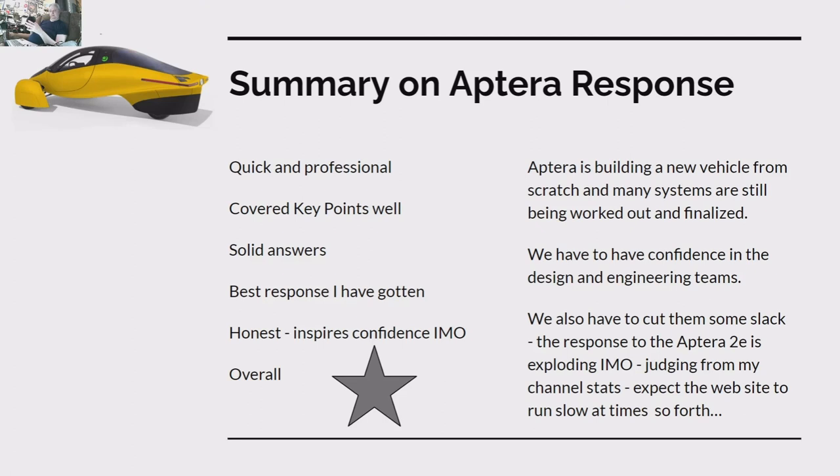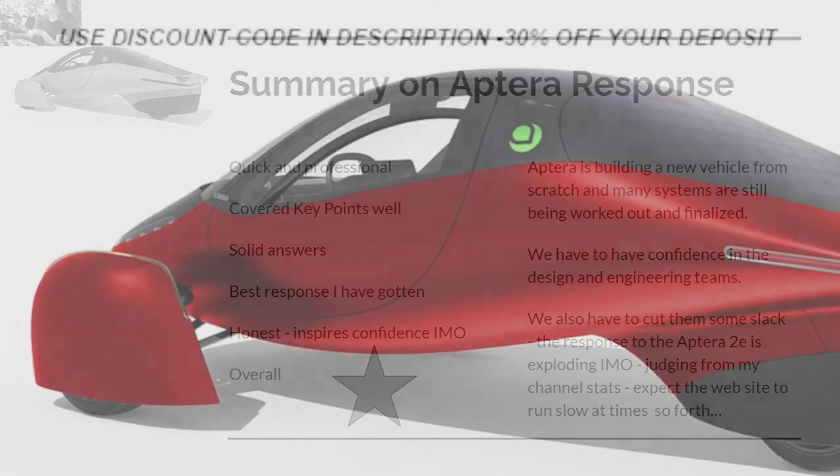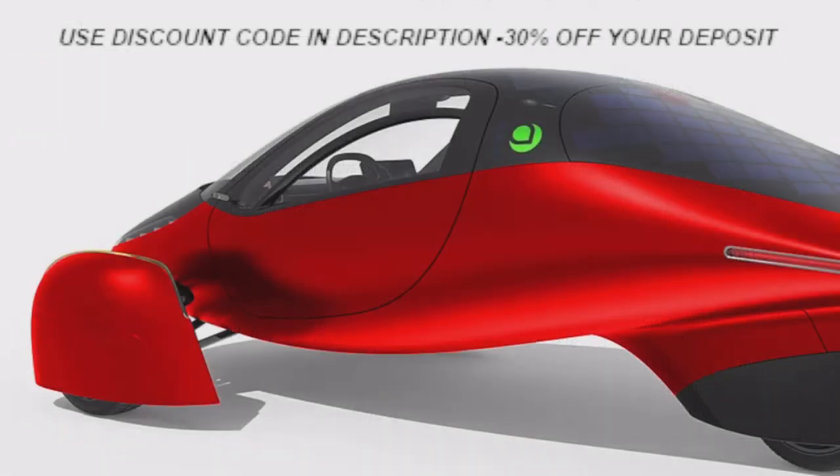This is MXUX. Use the referral code link in the description and put your order in — you will get a $30 discount. Just a quick note: cut and paste the discount code into your browser, or if it's highlighted in blue just click it. You'll get your 30% off your deposit when you reach the checkout stage. Thanks for watching — if you're going to order, use the discount code. It's well worth it.